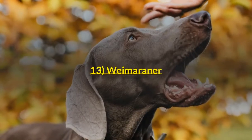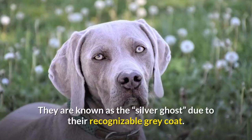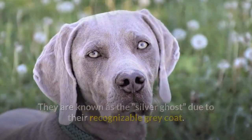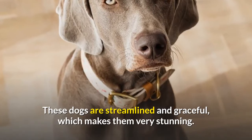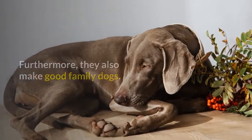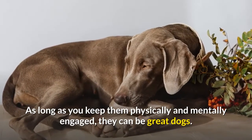Number 13: Weimaraner. The Weimaraner is a striking dog. They are known as the Silver Ghost, due to their recognizable gray coat. These dogs are streamlined and graceful, which makes them very stunning. Furthermore, they also make good family dogs. As long as you keep them physically and mentally engaged, they can be great dogs.